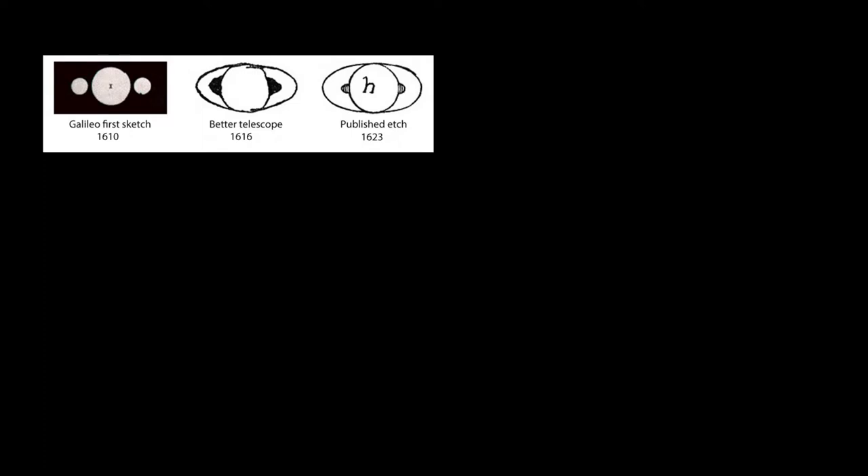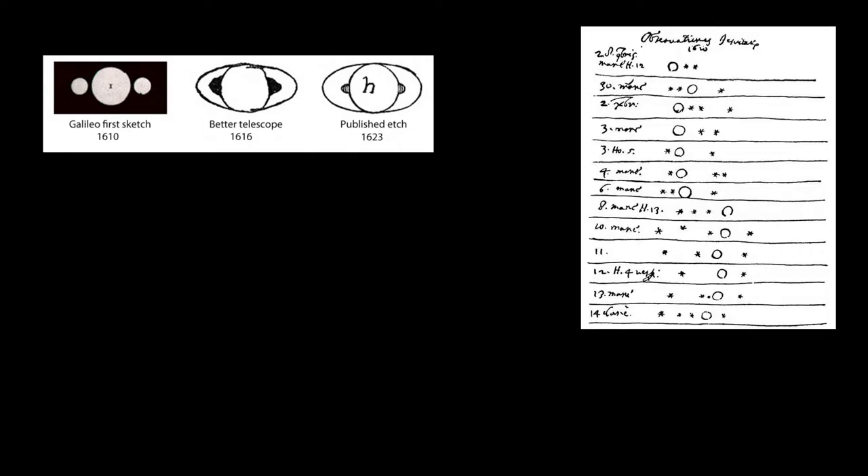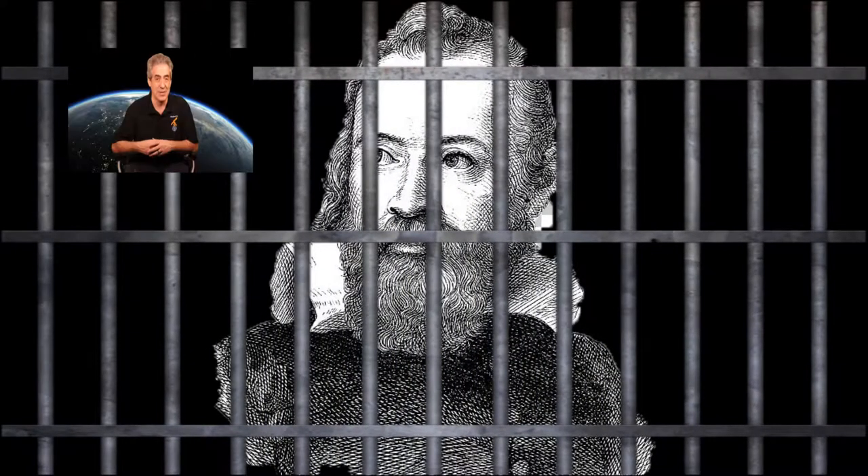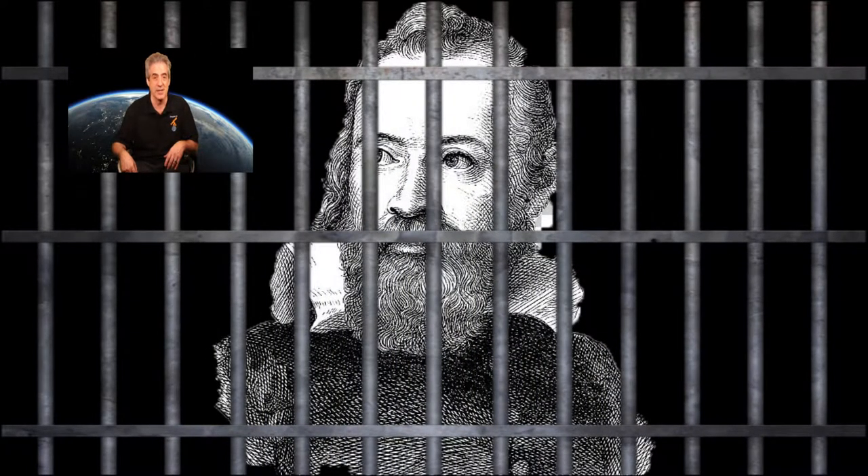Galileo went on to make great improvements, and eventually built a telescope with approximately 20 times the power of the eye, enabling him to discover the rings of Saturn, sunspots, four of Jupiter's moons, as well as a glimpse of diffuse light arching across the sky which would later be known as the Milky Way galaxy. Galileo quickly became convinced that Copernicus's heliocentric model was correct — a position that ultimately saw him put under house arrest by the Catholic Inquisition until his death in 1642. He was actually in jail for nine years because of this theory.